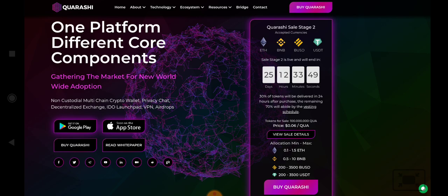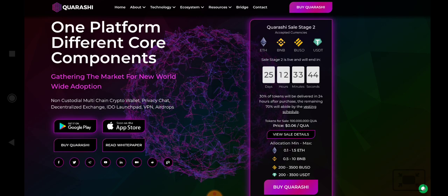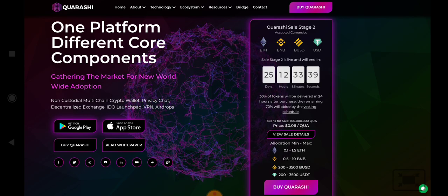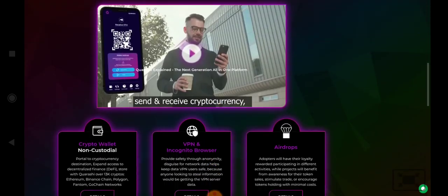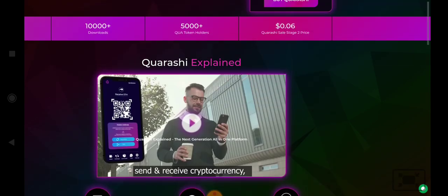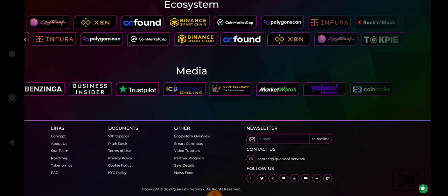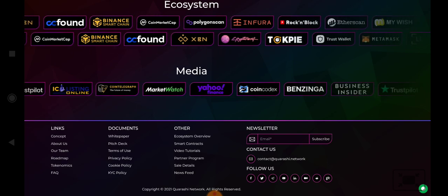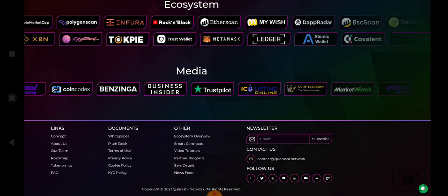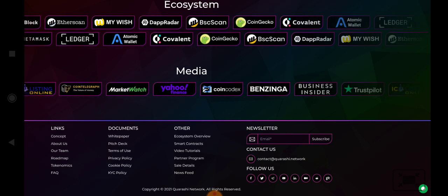In January 2022, they are going to list their token. That is their sell round two and it has 25 days remaining. You can also check their features, details, ecosystem, partners, and their media — their news published on this media — and you can check their social media: Twitter, Telegram, and Medium.